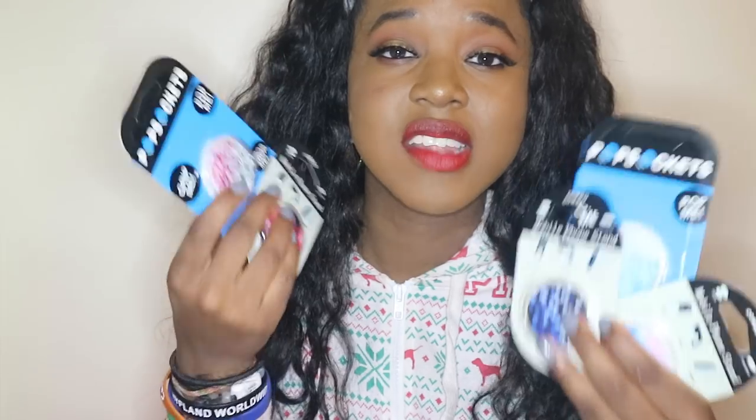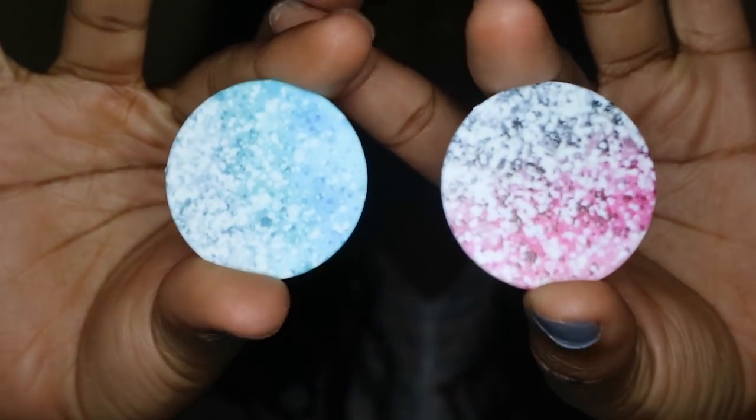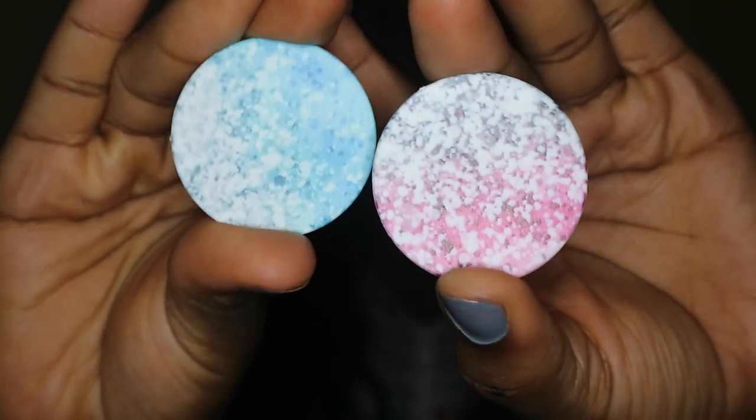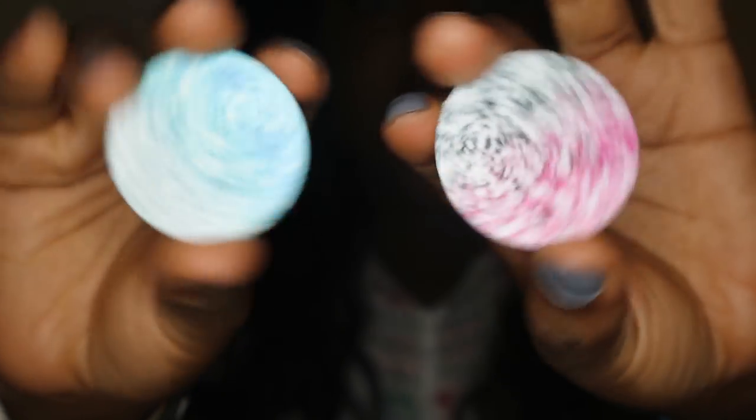Since my last video I've collected five new popsockets and I'm going to take these out of their cases and just show you them real quick. The first two that I got I got from the same vendor on AliExpress — they're supposed to be sparkly. I've got a blue one and I've got a pink one, and I just thought these would be super cute to have in my collection.